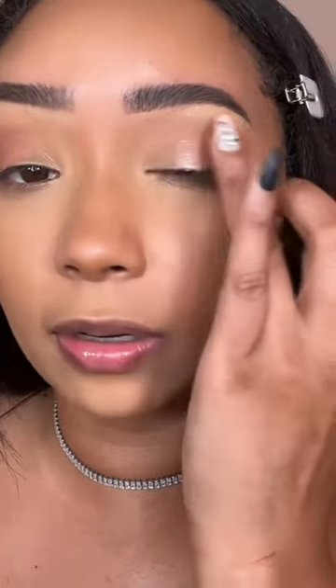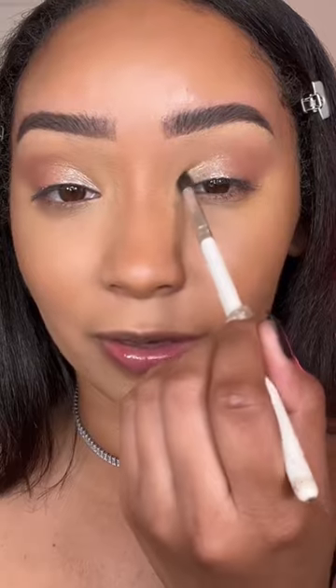Oh my goodness, that is bright! Then I'm trying to blend the two together. Then I'm taking the top shimmer shade and applying that on the inner corner. Okay, I'm running out of time — go to part two. Thank you!